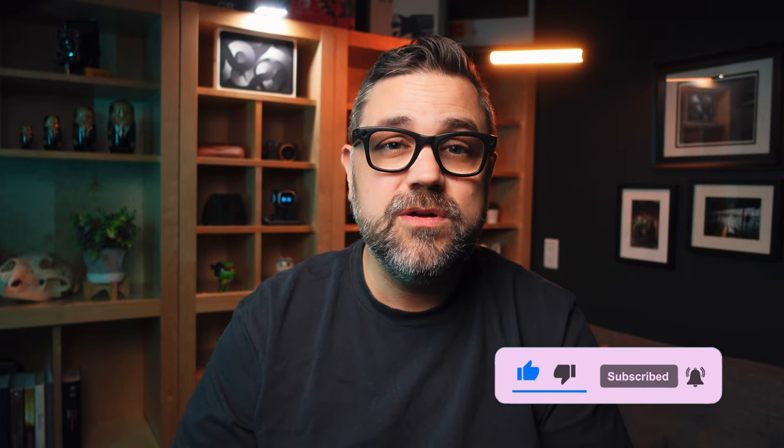If you enjoyed this video please give it a thumbs up, consider subscribing, and leave a comment below. Let me know what you think of this review, and if you own the Canon 5D Classic share your thoughts and any tips and tricks on how I can get more out of it as I continue learning. Thanks for joining me in this episode of Vinyl by Film — we'll talk to you soon.